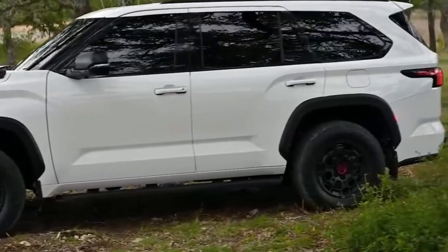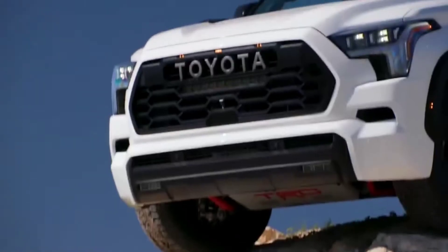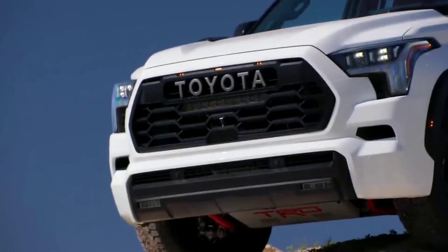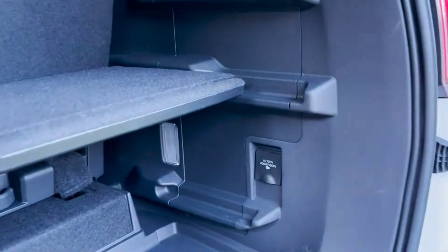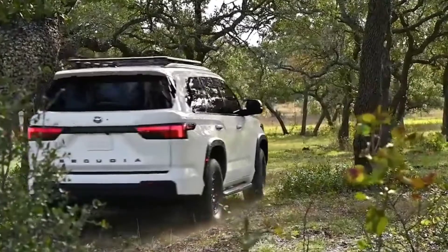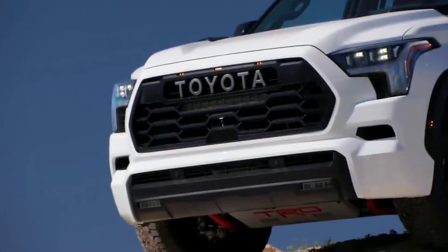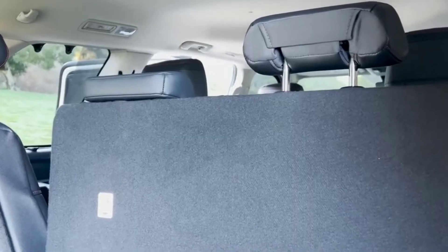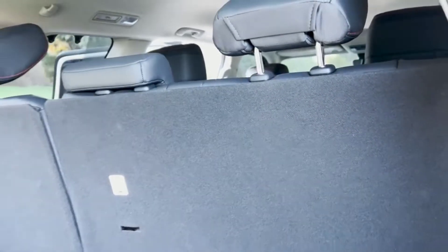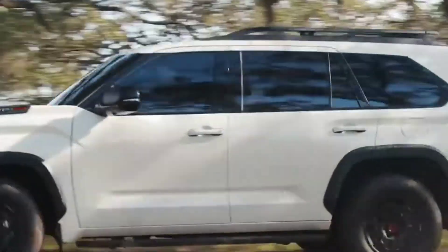Toyota is updating its old-fashioned body-on-frame offering with technology from the modern era, including an improved interior with a large touchscreen, coil-sprung rear suspension, and a more efficient powertrain. The 2022 Tundra pickup arrived first, aiming to capture the larger full-size pickup market share dominated by Ford, Chevy, and Ram, and now the new 2023 Sequoia full-size SUV comes with similar upgrades — and it only comes as a hybrid.